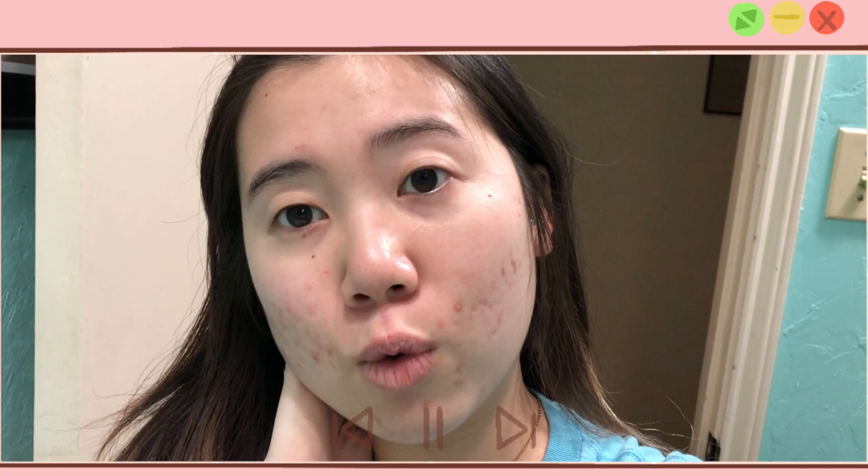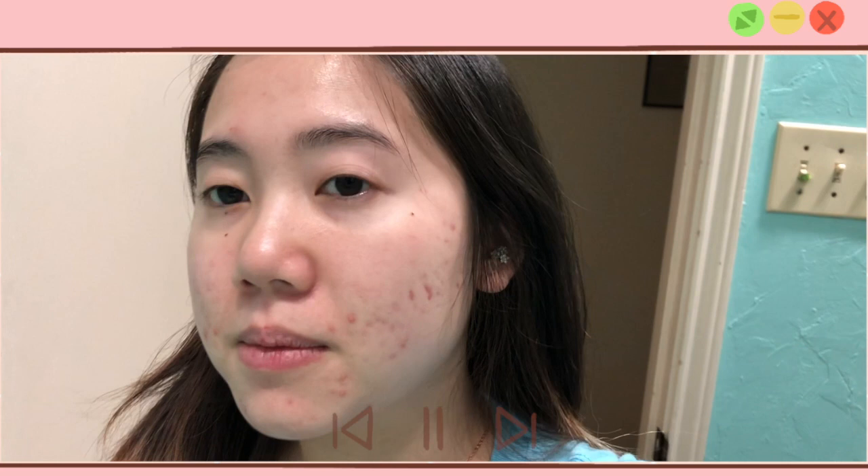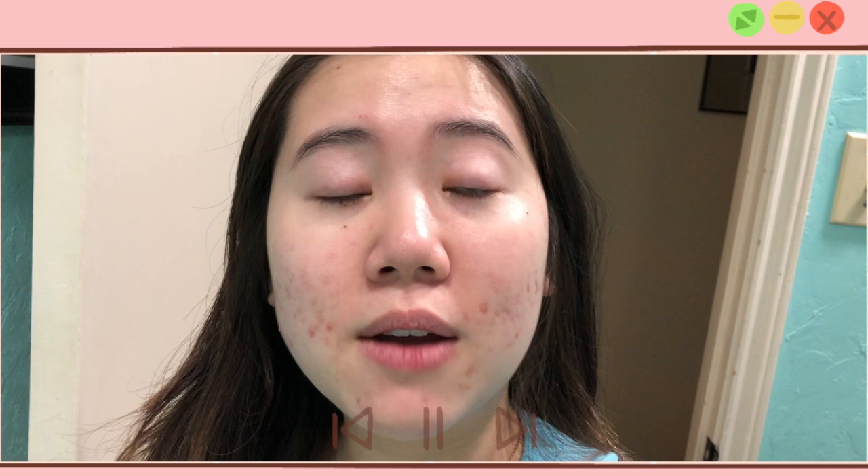I'm going to go ahead and wear this for the rest of the day and check back tonight. It has been over 10 hours since I wore the sunscreen and it didn't really break me out or anything, but it does feel a little sticky. That's the only thing I noticed.